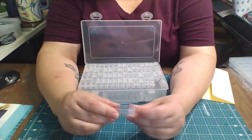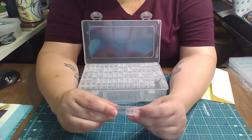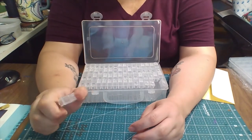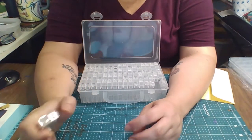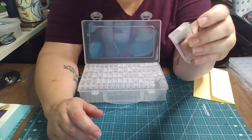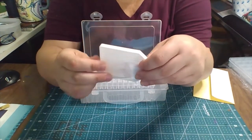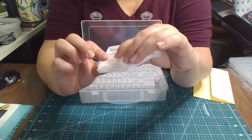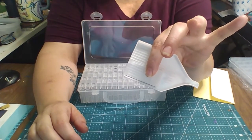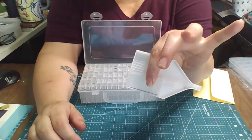I have several diamond paintings now that I have to do that have like 40 colors or over. I just got them in — that owl one is one of them, and that big owl special drill is one of them. That's why I ordered these. But I thought they were going to be bigger. I thought the container was going to be a lot bigger.